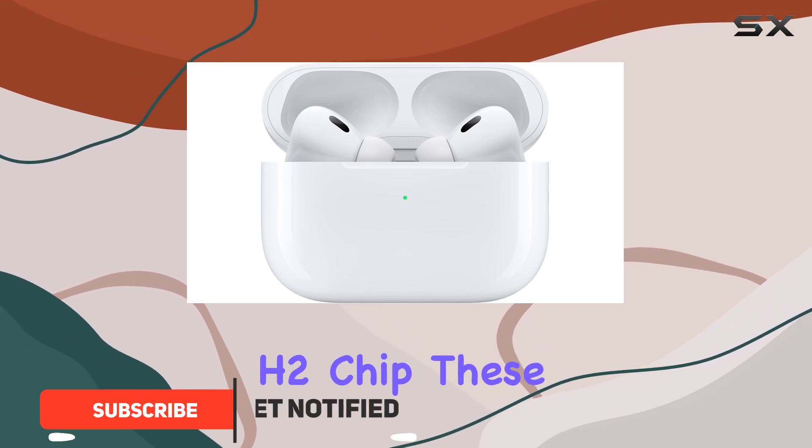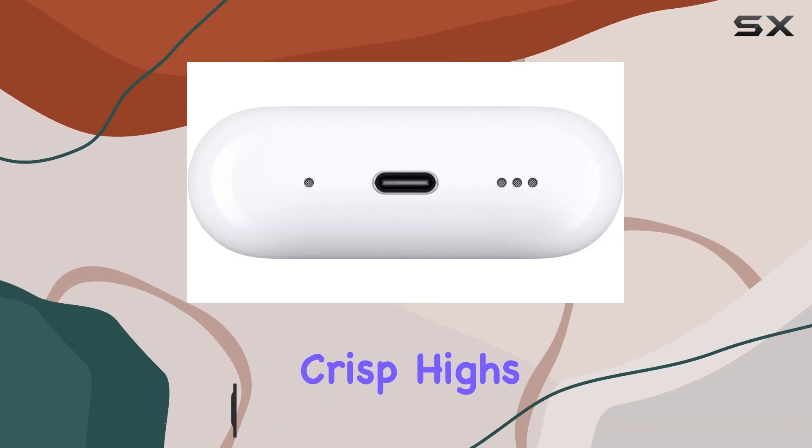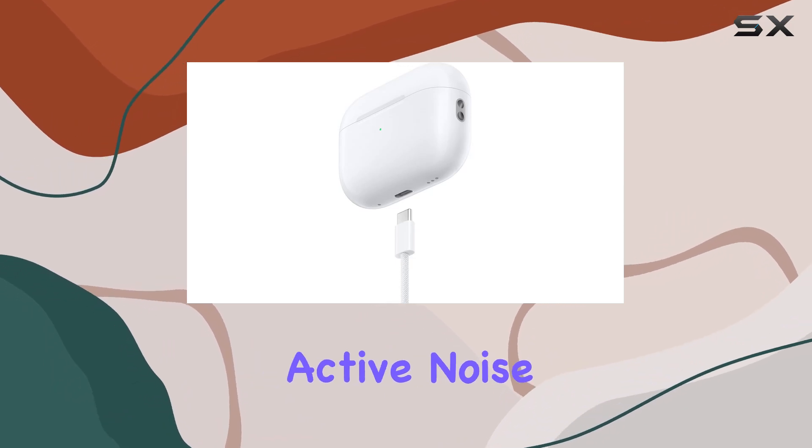With the innovative H2 chip, these earbuds deliver richer audio quality, providing crisp highs and deep, rich bass that brings your music to life. The standout feature is their active noise cancellation,